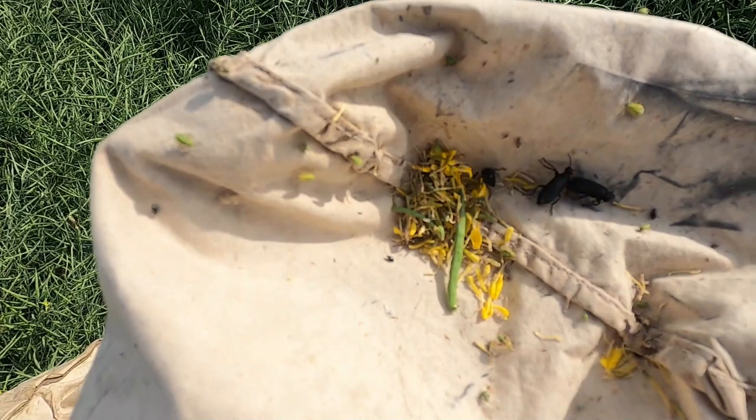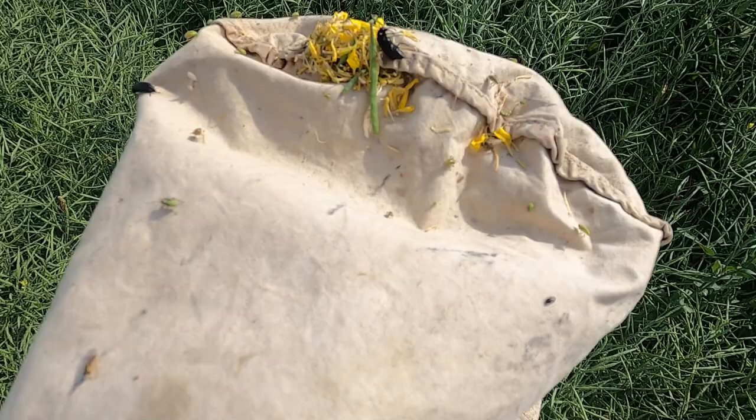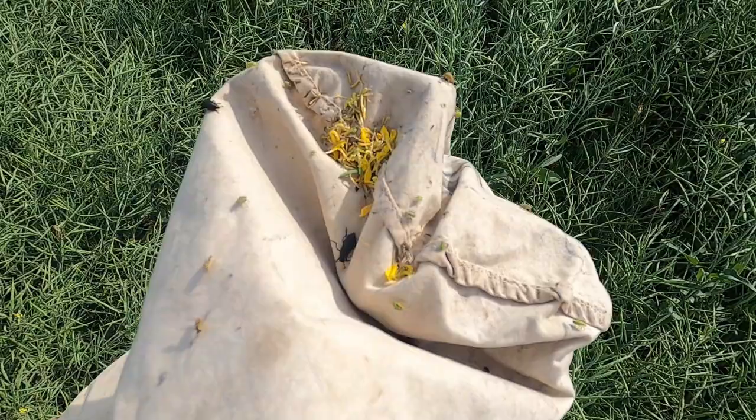I'm definitely seeing an increase in bugs this week — definitely some blister beetles, and a whole lot of lygus are starting to mature now. This field has a fair amount of lygus nymphs in here. If you counted the nymphs, we'd be over threshold, but some of these nymphs are too small to meet threshold. Definitely in a week or two, we could be at threshold here.